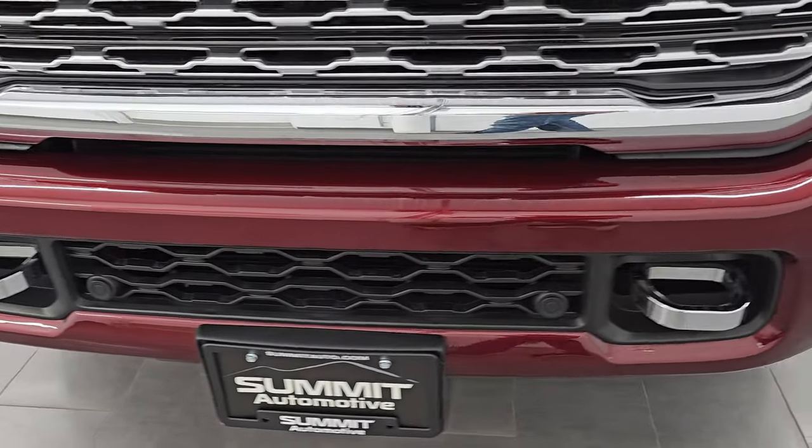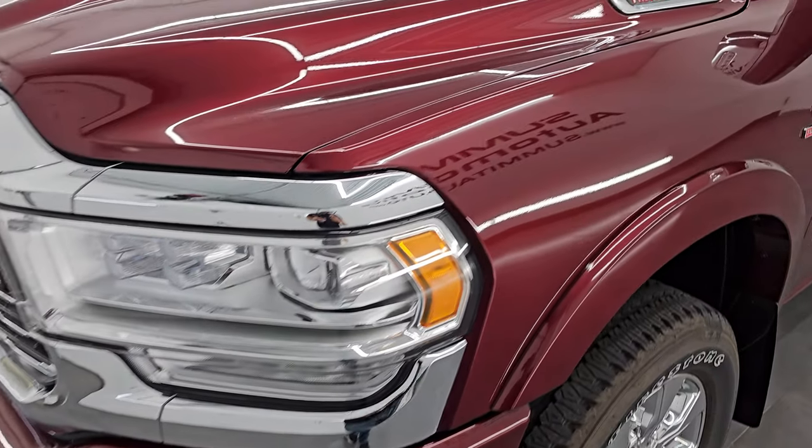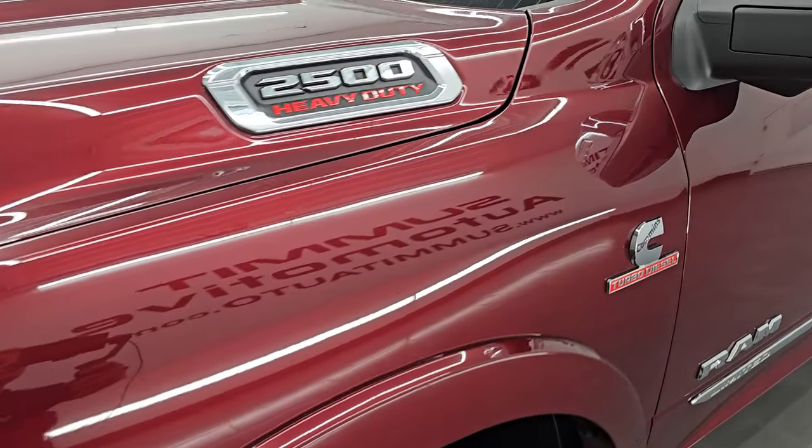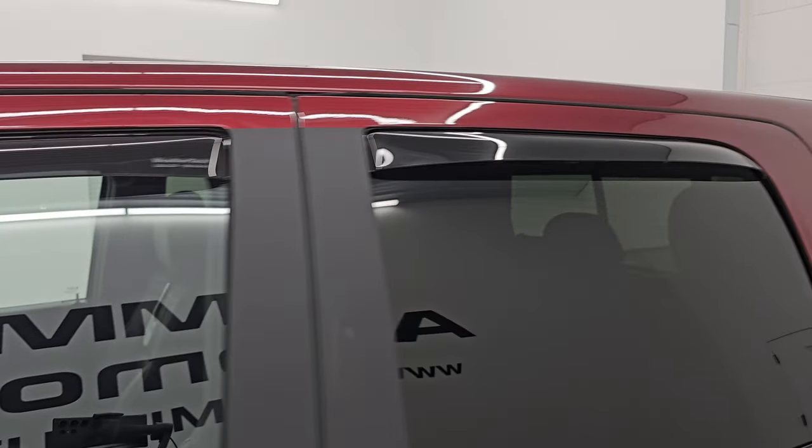In this video I'm going to go all the way around — inside, start it up, take a look under the hood, show you all the options, and give you the most accurate representation of the vehicle that I can. The color is Delmonico Red Pearl Coat, paint code PRV.